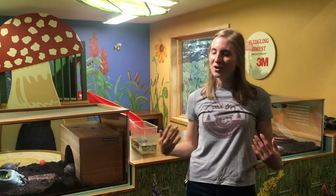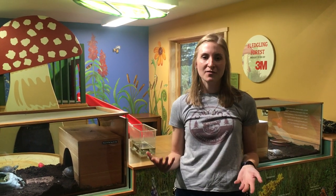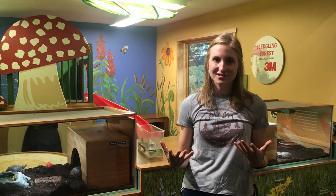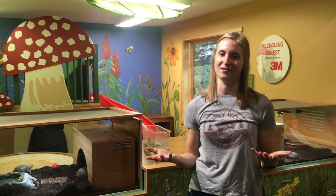Hi, this is Megan from Beaver Creek Reserve. I'm one of the naturalists here, and in one of our short videos that we're going to do, we're going to investigate two types of turtles that are very different at the same time.